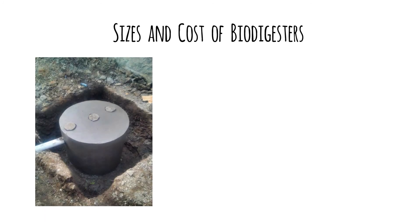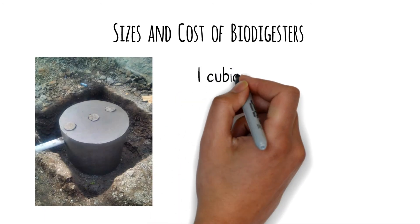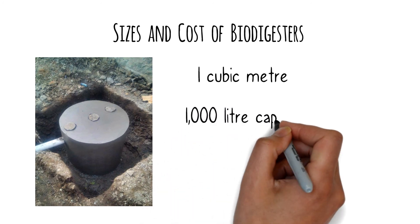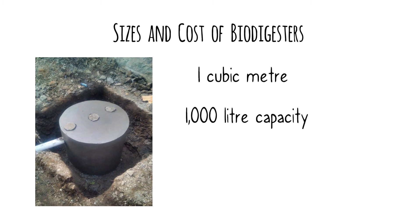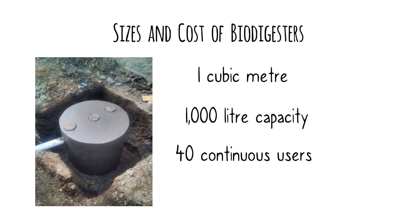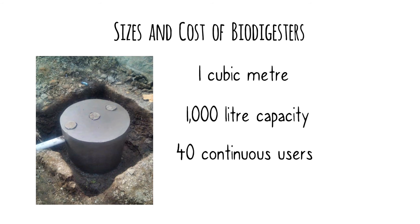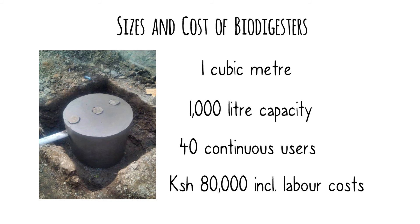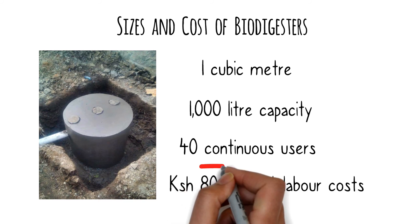Let's talk about sizes and the cost of biodigesters. Normally, the smallest biodigesters you'll find in the market are 1 cubic meter biodigesters — in other words, a 1,000-liter capacity. At this size, they can cater to a maximum of 40 continuous users, making them perfect for homes and small business premises. On average, it costs about 80,000 shillings, inclusive of labor costs.